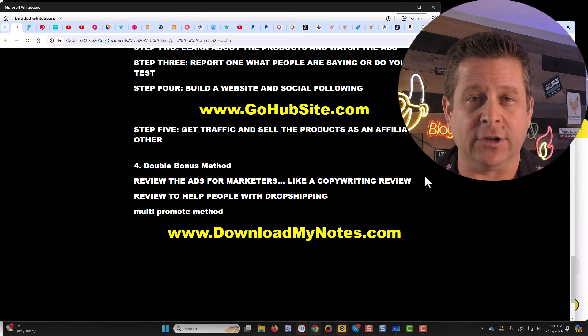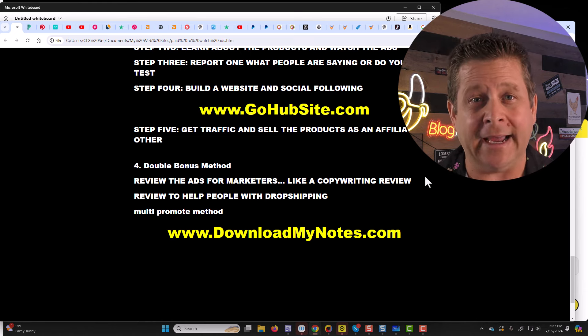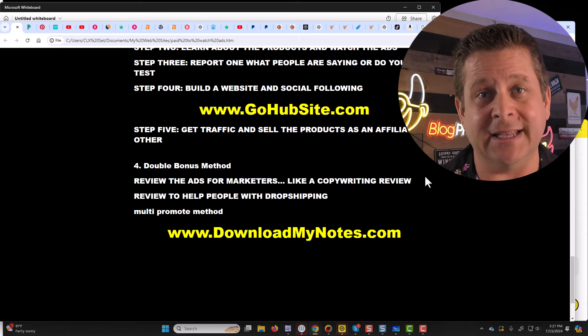I'm going to have some notes over at downloadmynotes.com, including the list of products, how to do this method in detail, and the whole nine yards. If you want to learn more about how this works, check out the videos in the description.